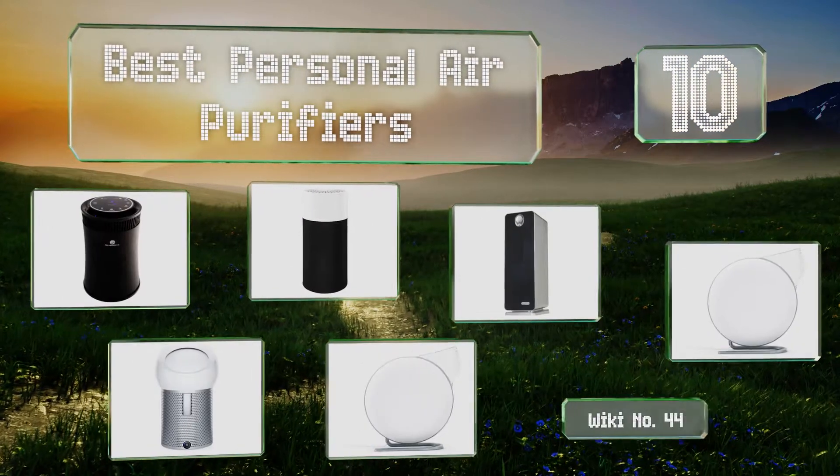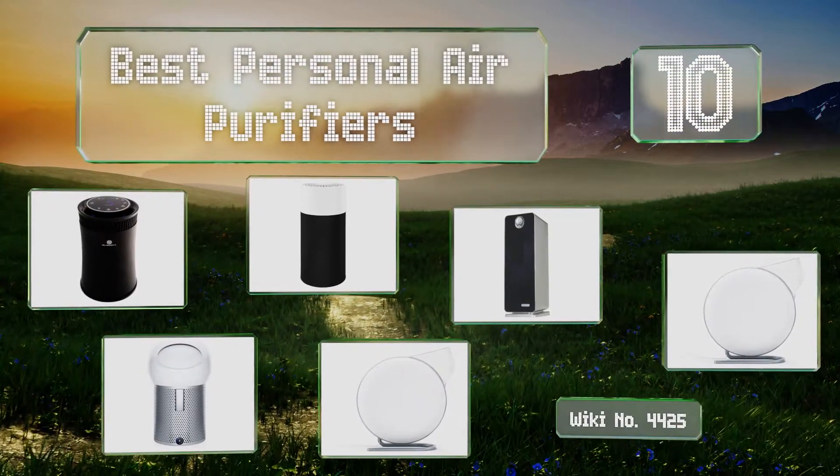EasyVid presents the 10 best personal air purifiers. Let's get started with the list.